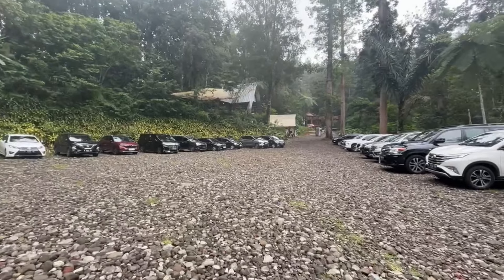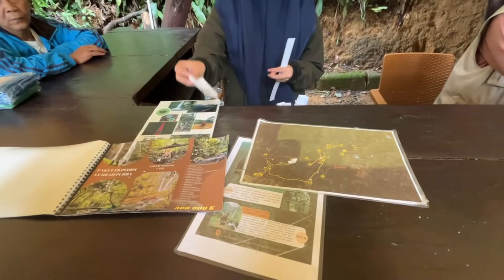Buat kalian yang bawa mobil pribadi, tenang aja. Parkiran luas dan terjaga. Aksesnya bagus, bahkan mobil kecil juga bisa.